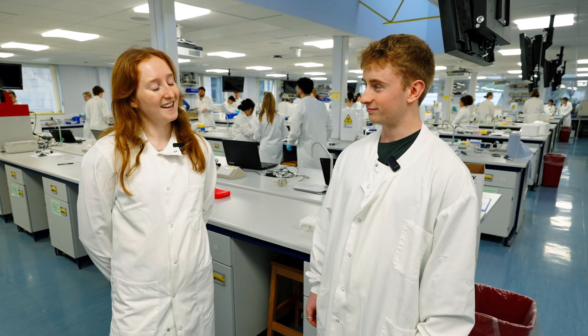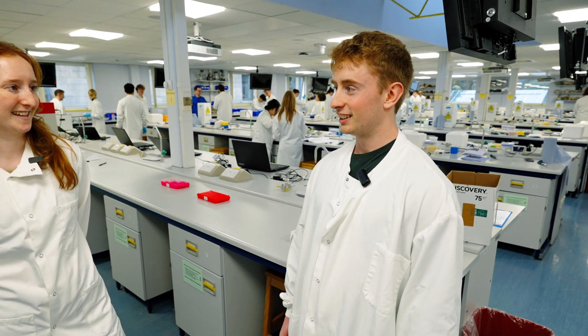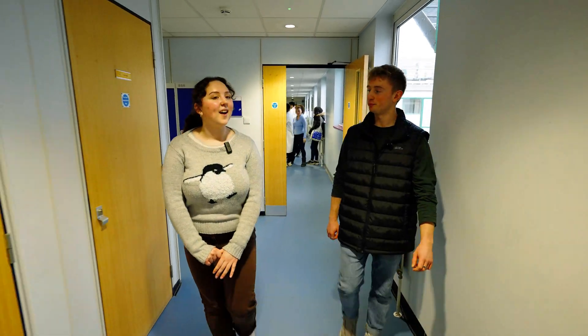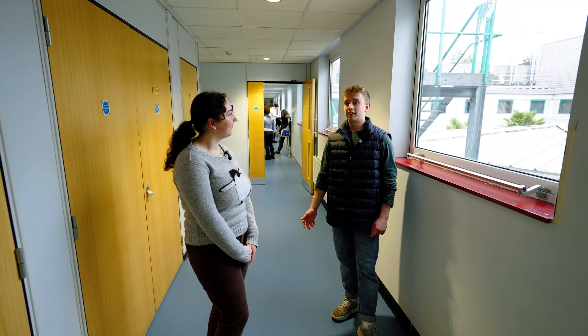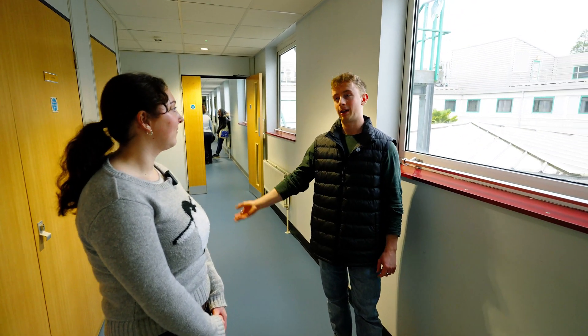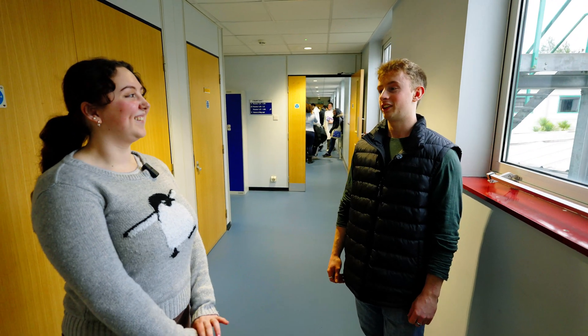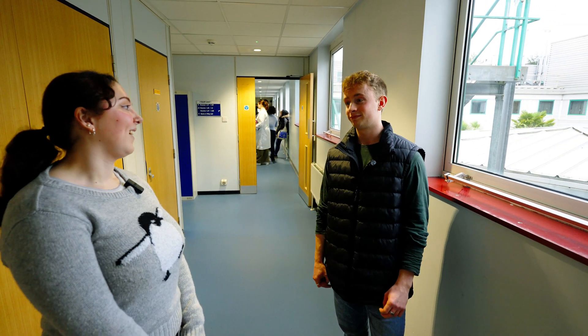Did you enjoy your labs? Yeah, I liked them. Pretty difficult in second year but they're really interesting. The first few are getting your head around it all, but it's really good and it's a very good learning curve. So you did a placement, didn't you, Harry? Did you find that the lab skills you learnt here really helped on your placement? Yeah, they really did. They set a foundation to build on, and that all helped when I came back and did my final year project at uni. And did you enjoy your placement? Yeah, it was really good. It gave me an eye-opener that this is what I wanted to do, because you don't really know until you try.